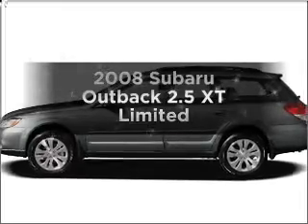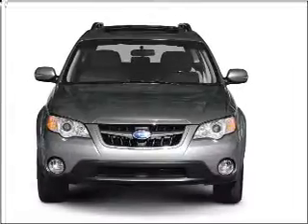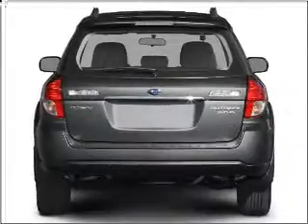Get noticed in this 2008 Subaru Outback. With an efficient four-cylinder engine connected to a smooth shifting automatic transmission.